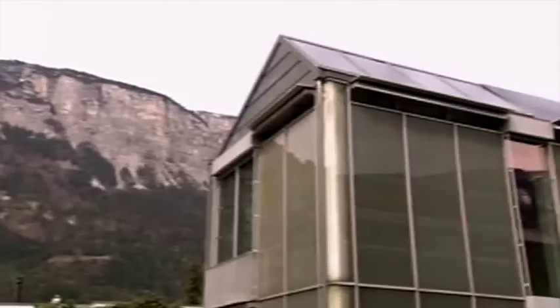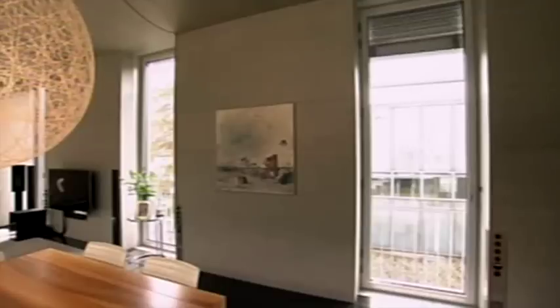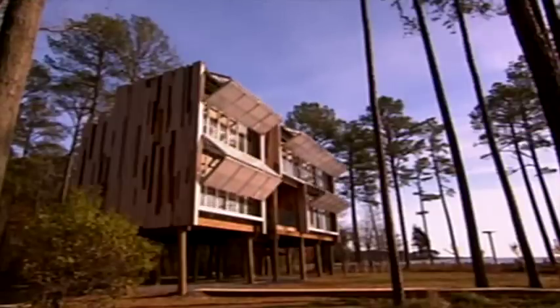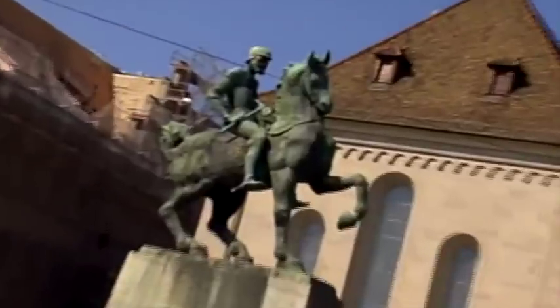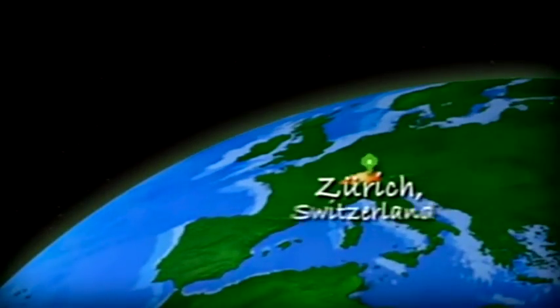While in Switzerland, an architect finds a way to maximize all that alpine light. We're going to one of the most beautiful and wealthy countries in the world, Switzerland.